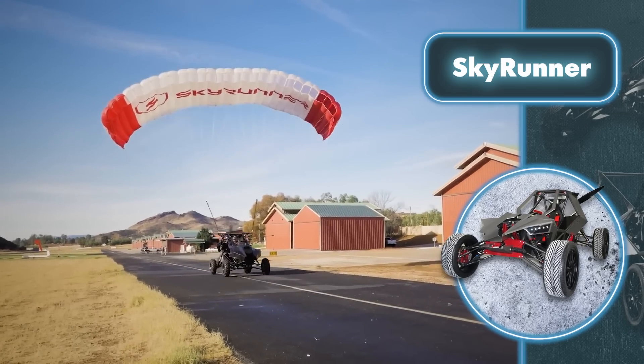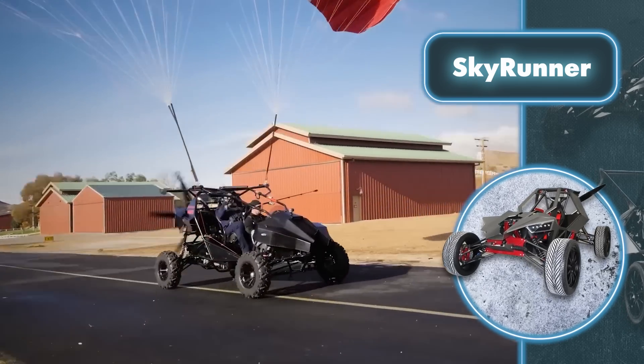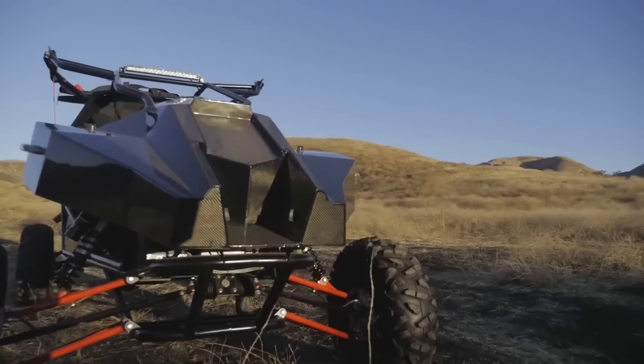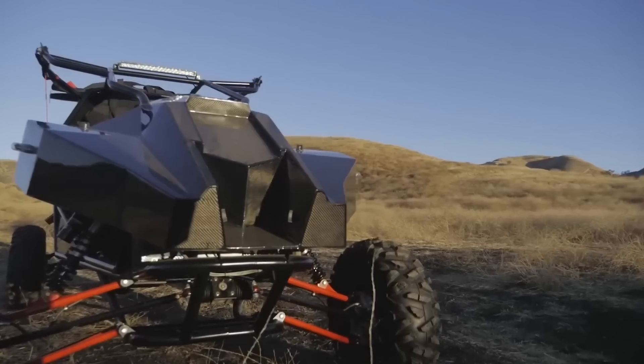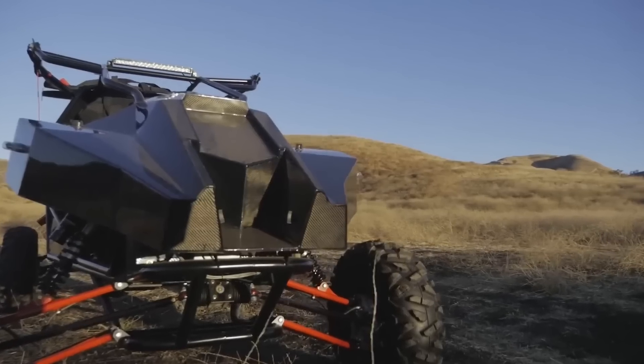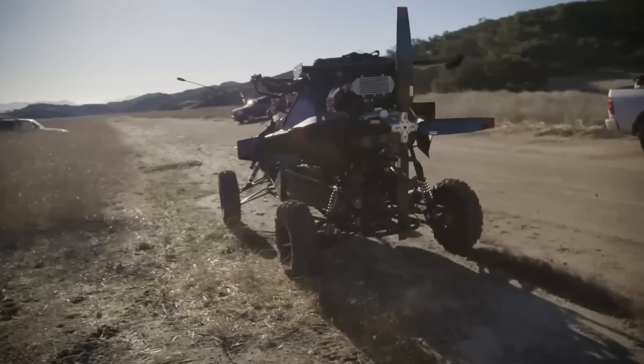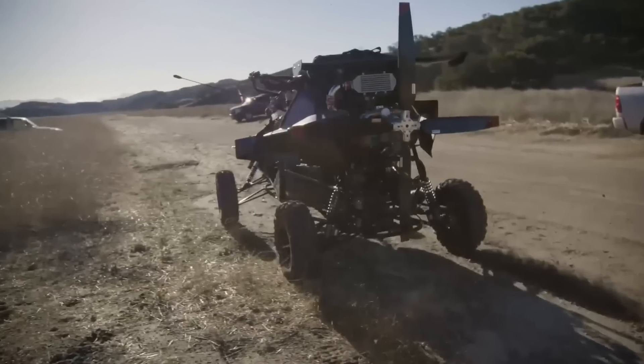Using lessons learned from this journey, the designers came up with a new version of the Skyrunner — lighter, stronger, more powerful, and safer. The Skyrunner is now a versatile off-road vehicle that can reach speeds of up to 124 miles per hour. It can also go from 0 to 62 miles per hour in just 4.3 seconds when driving on the road.